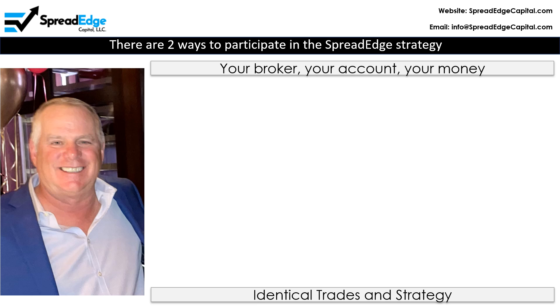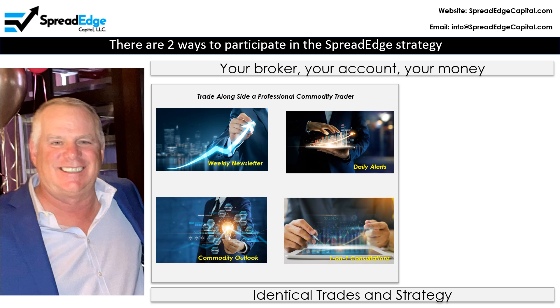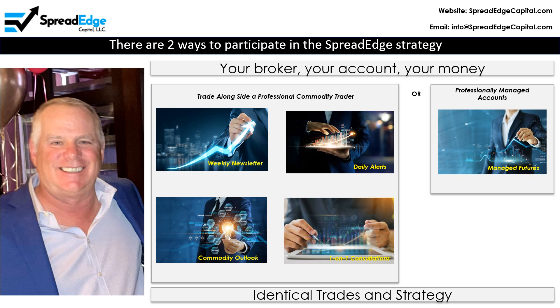You can participate in the Spread Edge strategy in two ways — both involve your broker, your account, and your money. This can be done through a subscription service where you place the trades yourself based on recommendations posted in advance in the weekly newsletter, or through a professionally managed account for the standard management and incentive fees.